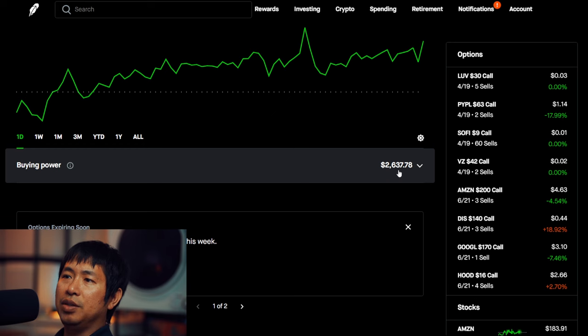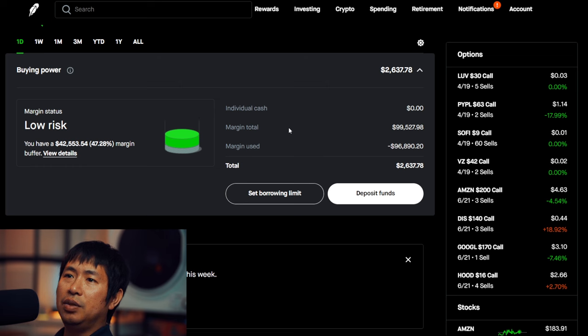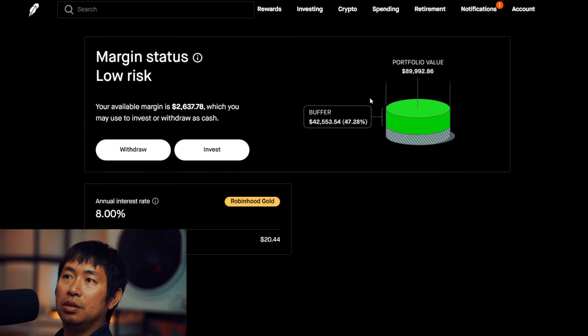For my buying power, I have $2,637.78. This is a margin account. Margin total is $99,527.98. The margin used is $96,890.20, leaving me with $2,637.78 in buying power. My margin status is low risk. My buffer is $42,553.54 — that's the green buffer before I hit my margin call. The annual interest rate is 8%, and the daily interest I'm paying is $20.44.